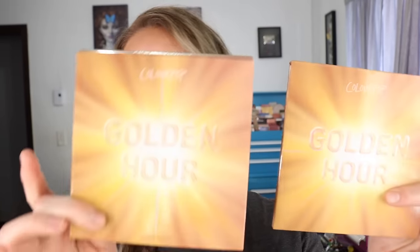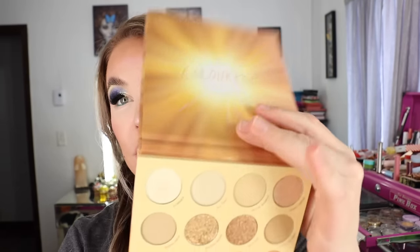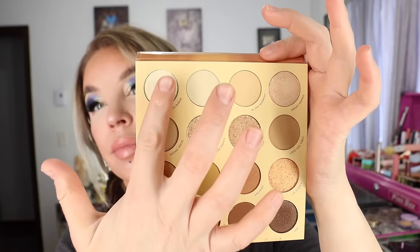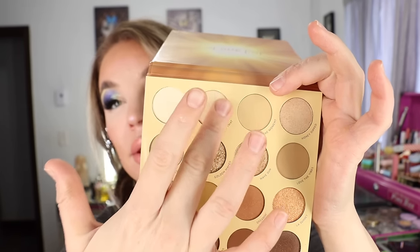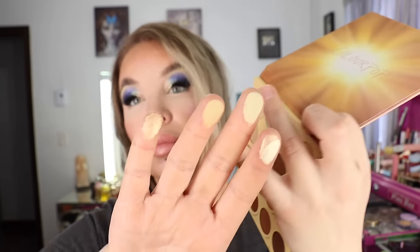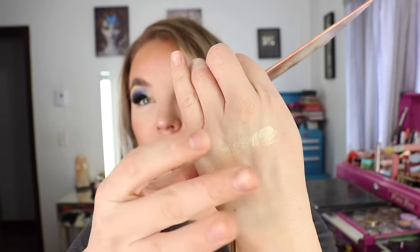I also bought the new ColourPop palette in Golden Hour — they had this in store at Ulta. It's a 16-shade palette with bigger pans, a total of 0.67 ounces of product. It doesn't have a mirror in it, which is fine since I don't really use the mirrors in palettes. They are magnetized, which is good, and there's one pressed glitter in here — Golden Waves. ColourPop has really perfected the pressed glitters in palettes — they're actually really functional and pretty.